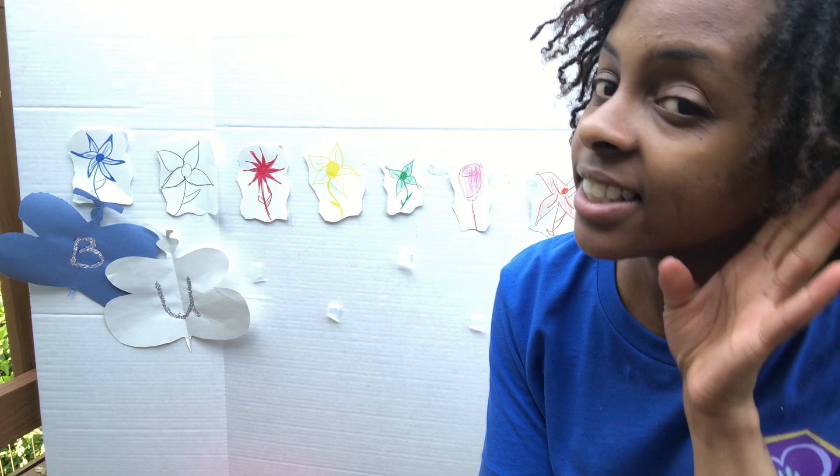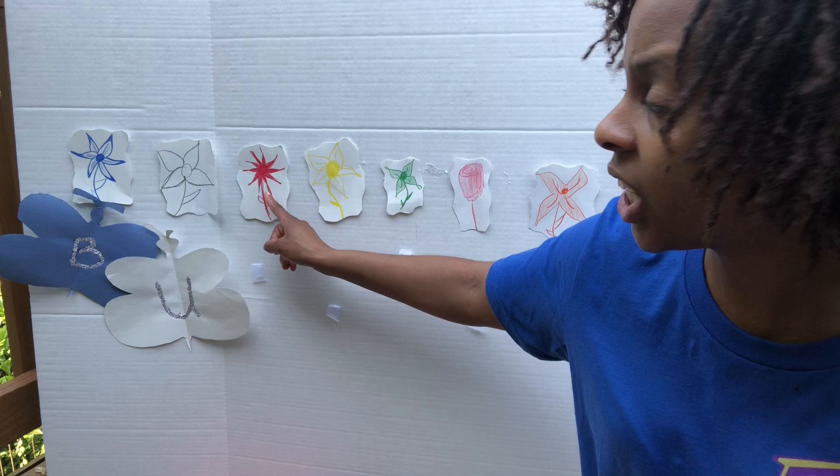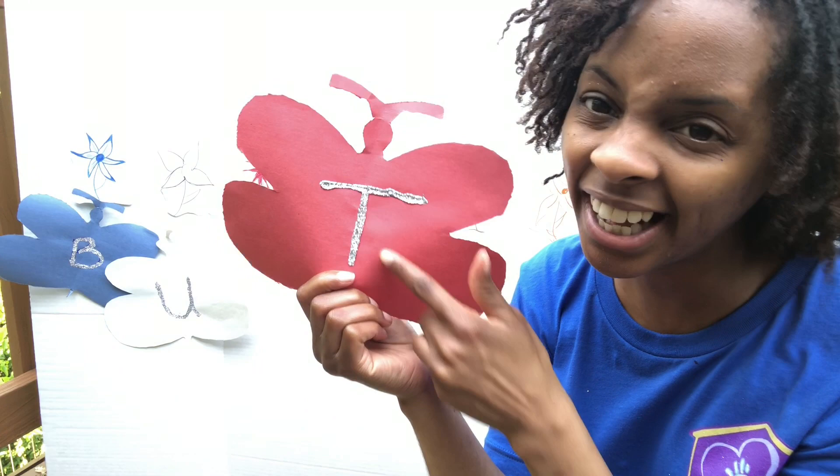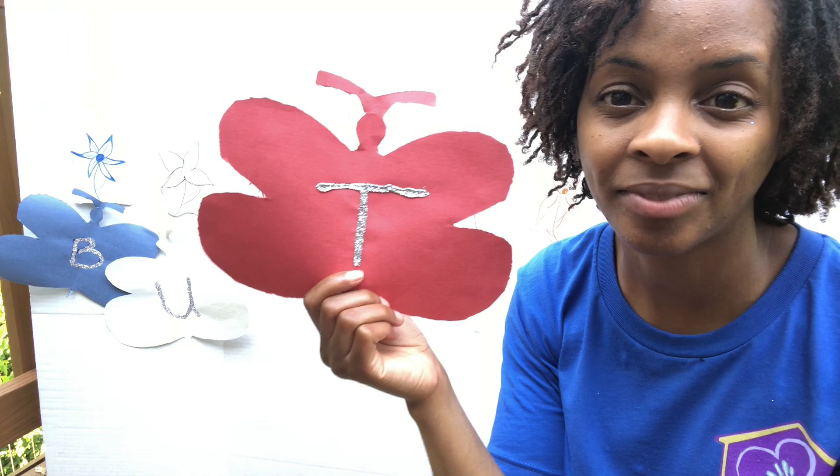What color is next? It's the color red, so that must mean our red butterfly is next. What letter is this? This is the letter T. Can you guys say T? The T says T, the T says T — every letter makes a sound. The T says T. Good job.